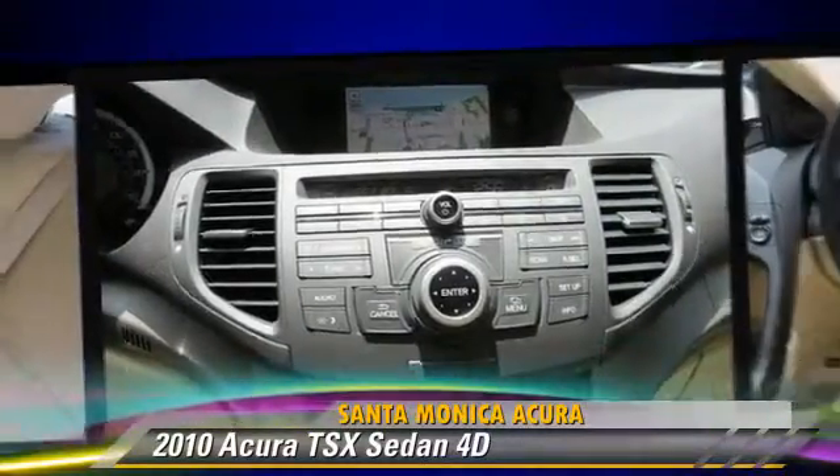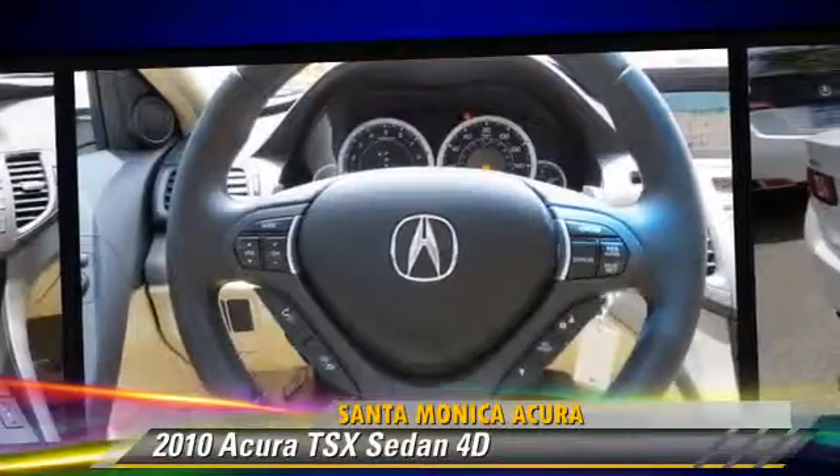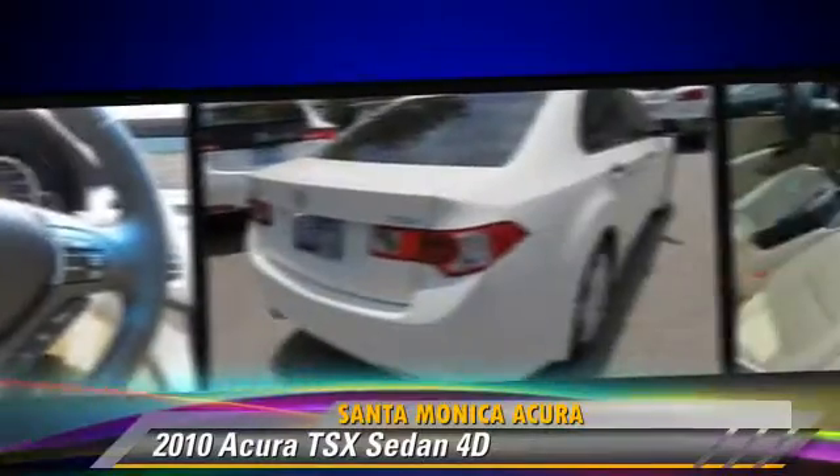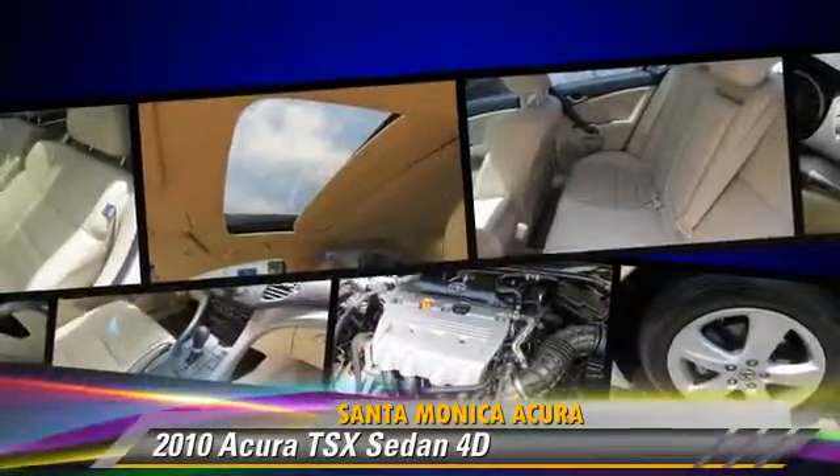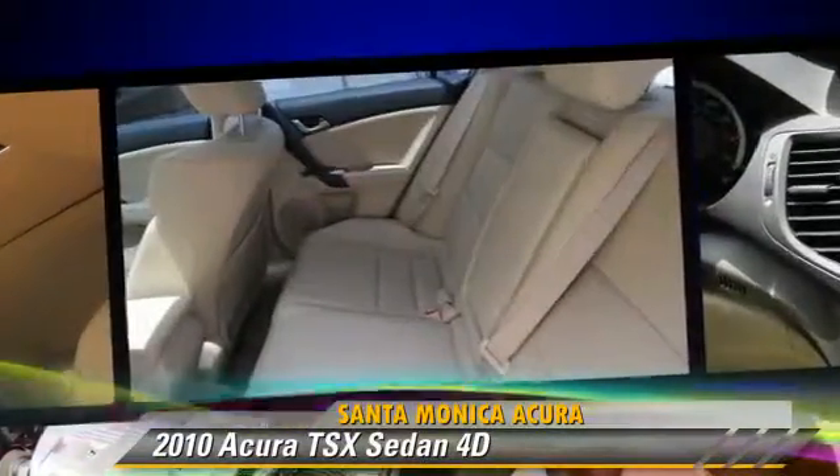This Acura features front and rear side airbags, multi-disc CD player, and tilt wheel. Safety features include traction control, four-wheel ABS, and stability control.